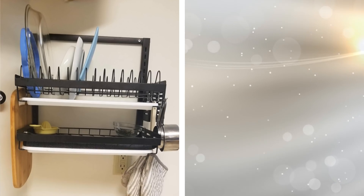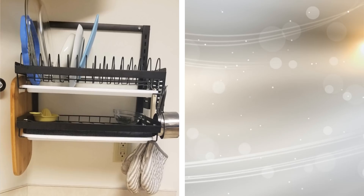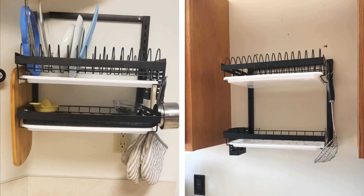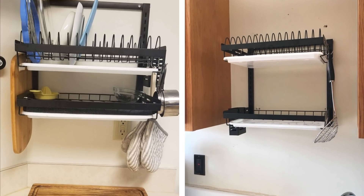You need a dish rack, but they can take up some valuable counter space. Instead of minimizing the counter space that you have, mount your dish rack. You will be able to create more space and properly be able to dry your dishes after you have cleaned them.